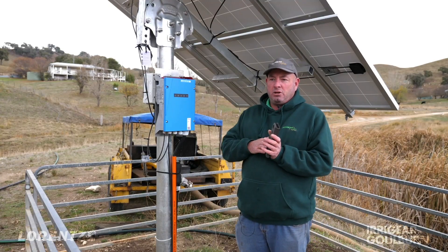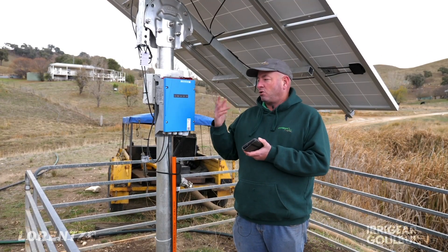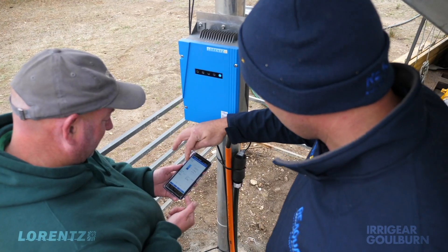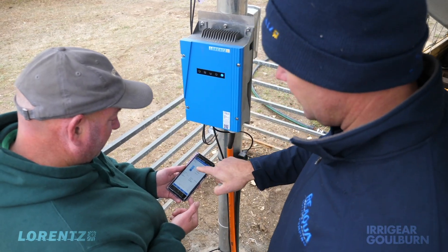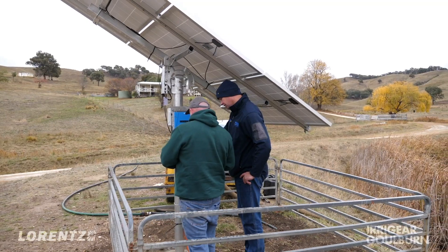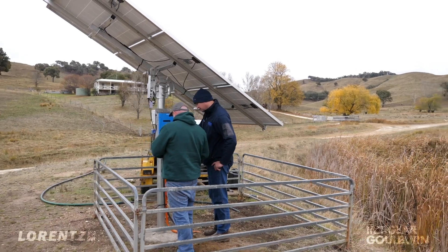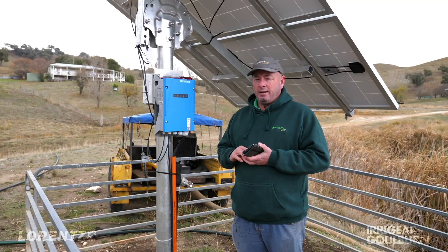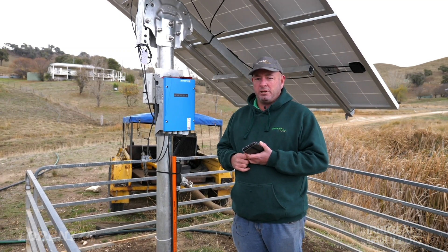We can use an Android phone with the pump scanner application to talk with it, and that lets us program in our pressure transducer settings, timers, and all sorts of other criteria that we may or may not need. It's a really easy interface and makes programming these things an absolute breeze.